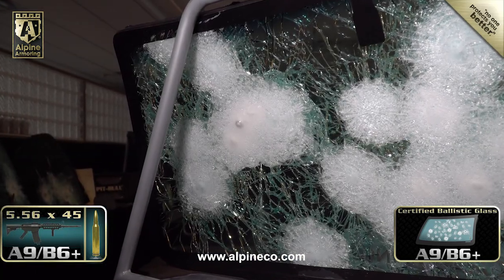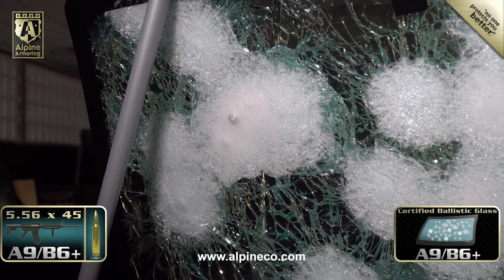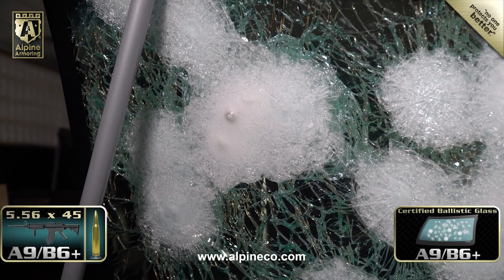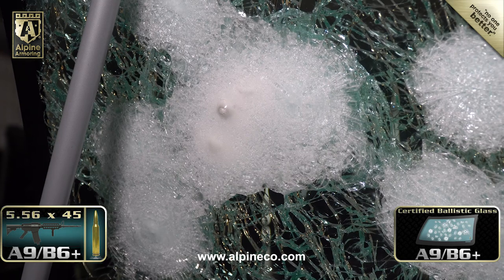Here's a close-up look at the back of the glass. What at first appears to be a penetration is actually a bulge in the no-spall layer on the inside of the windshield. The purpose of this layer is to prevent glass from entering the passenger compartment if the glass is shot.